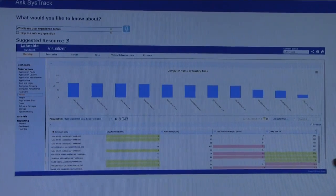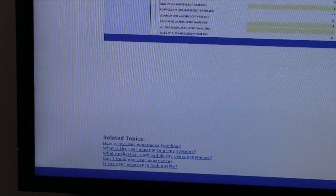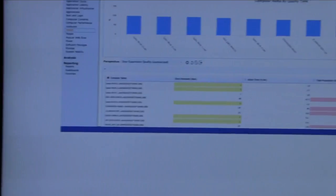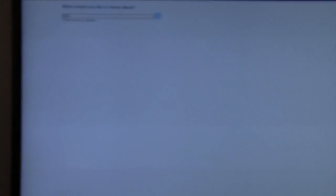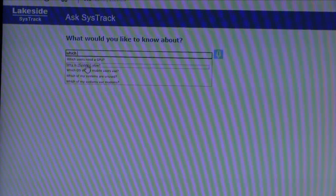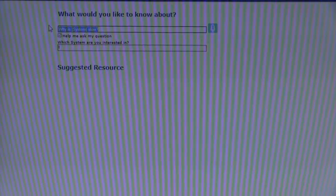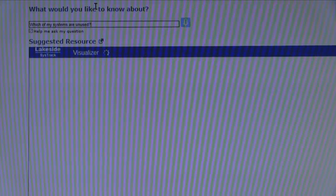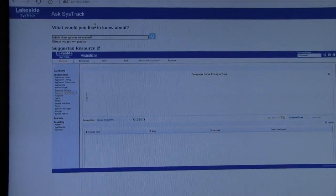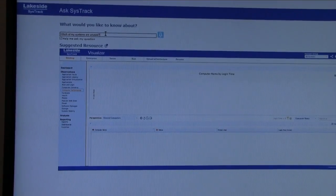Beyond that, it also gives me related topics to my question — in case Watson didn't quite get it, it'll give me related topics. Also, the other cool thing about it is if I'm not exactly sure how to formulate my question, I can click this button and it'll actually start to auto-populate — it'll automatically start to fill in things that already exist. We're dealing with a demo data set so there's not a lot of rich data in there, but the whole idea is to make it really, really easy to get quick answers to hard questions that IT needs to answer about their environment.